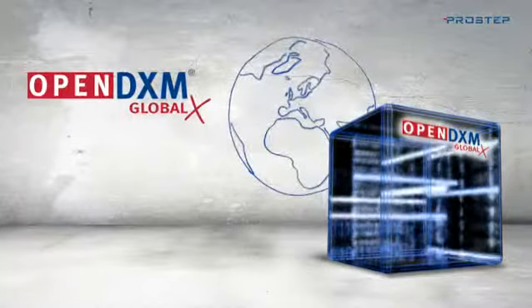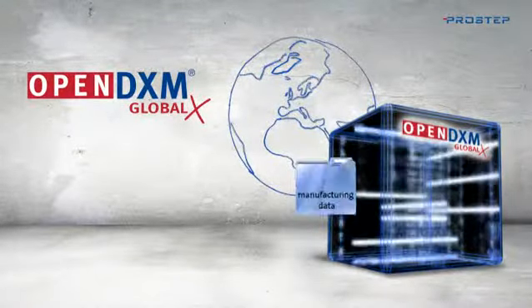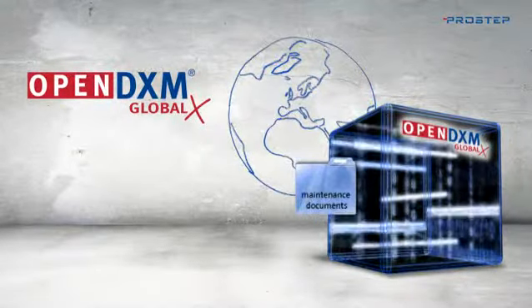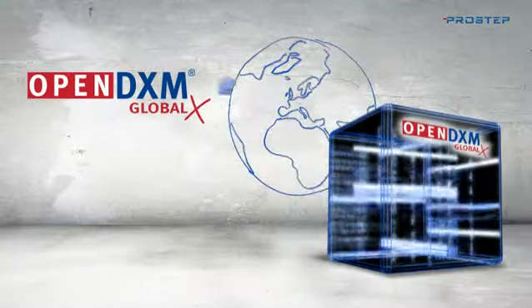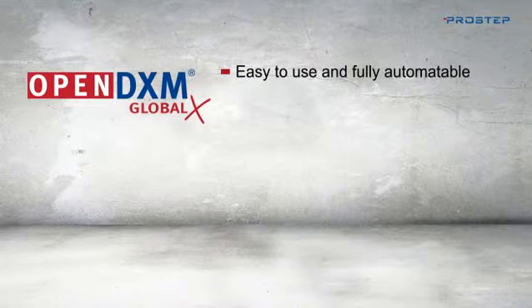Regardless of whether you want to exchange confidential management documents, large amounts of CAD data, manufacturing data, bid and tender documents, different software versions, maintenance documents, or corporate guidelines, OpenDXM GlobalX is an easy-to-use data exchange solution that can be fully automated, making it the perfect data exchange solution for your company.